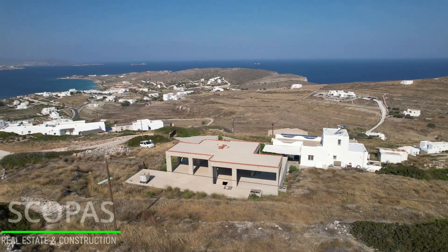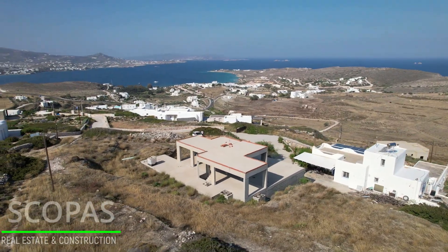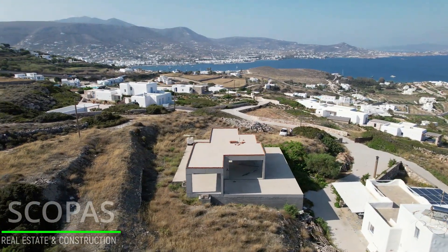House of 283 square meters, on a plot of 12,000 square meters. The building is a fine example of traditional Cycladic architecture, set in an idyllic garden environment.